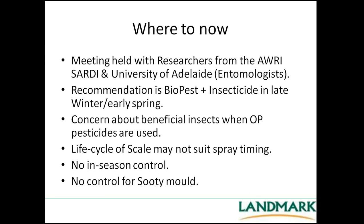Where to now? Earlier this year, just before Easter, I had a meeting at the AWRI with entomologists from SARDI and the University of Adelaide to help us do some identification work — we're looking at doing some DNA work to identify which species we have. Through that discussion, the recommendation is probably a BioPest plus an insecticide in late winter, early spring. There are obviously concerns about the impact that will have on beneficial insects when we start using OP insecticides in vineyards. Also some concern about the life cycle — those scale nymphs are well hidden under the bark and whether we're actually going to get the control we want. We need to find a control through winter because in season there's no control and we've got no way of controlling sooty mould once it gets going.